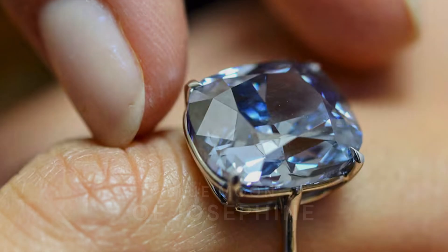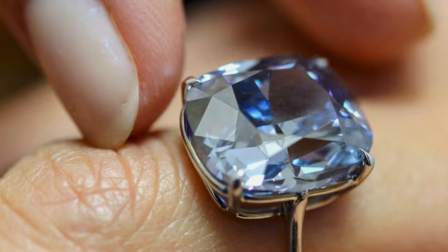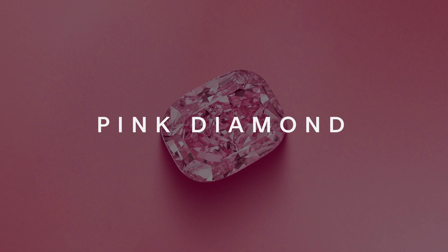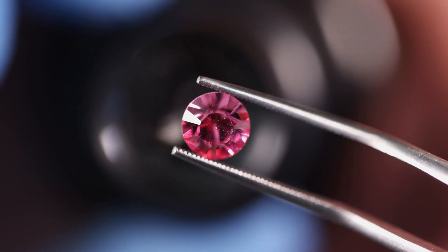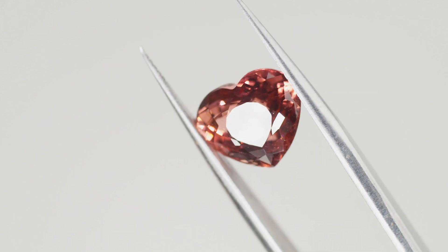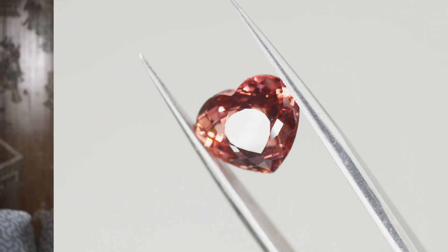After blue comes pink. The color source of pink diamonds is less understood, but it's generally believed to be the result of a distortion in the diamond's crystal lattice structure caused by intense pressure during formation. This distortion causes selective absorption of light. Pink diamonds can range in intensity from very light pink to intense pink.